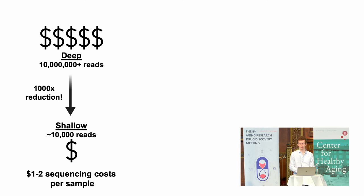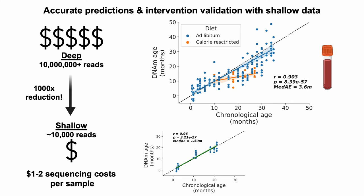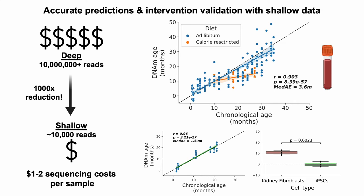The results are really remarkable. We see a fantastic correlation of 0.9, an error of only about three and a half months, and we can accurately predict age in control samples shown in blue, and validate the intervention — in this case caloric restriction — shown in orange, which shows a very attenuated epigenetic aging trajectory. We validated this in an independent cohort with fantastic metrics and an error of under two months, and we can also highlight iPSC rejuvenation significantly compared to the kidney fibroblasts from which they were made.